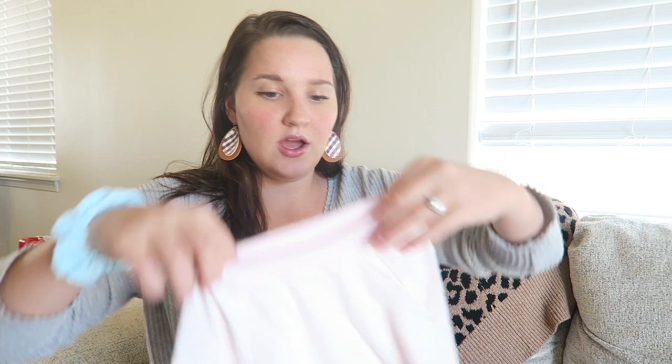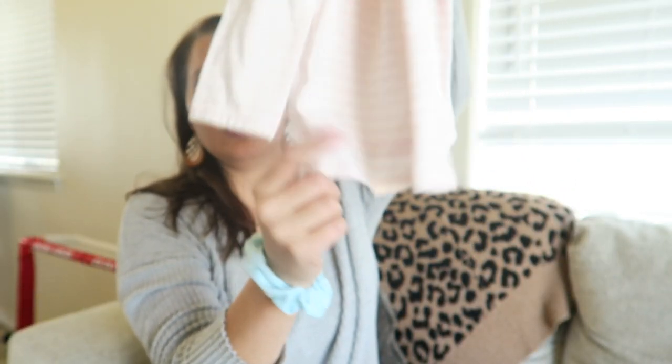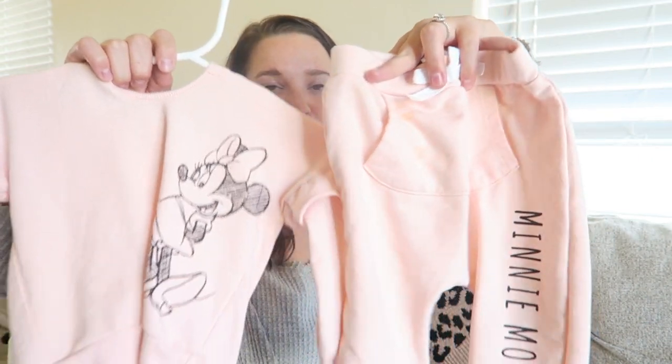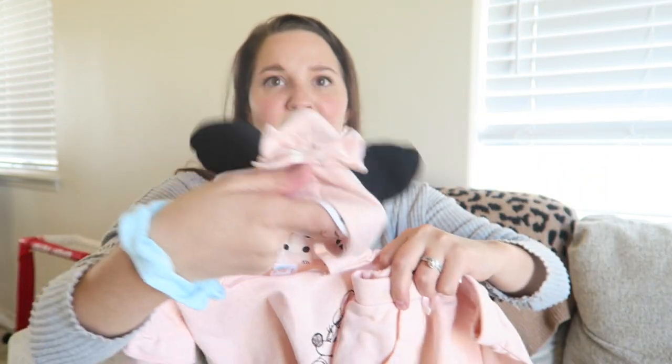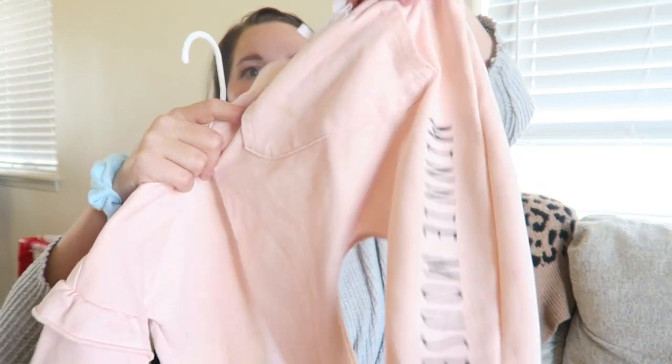My camera is blinking, so I'll film as much as I can, then charge it and start back up. The first store is Target. We got this pink and white striped long sleeve shirt for five dollars — just a good long sleeve with the little swooped back for leggings. Then we have this Minnie Mouse jogger set with the ears, a pocket, and the pants have a little pocket too. They are the cutest sweats on her.